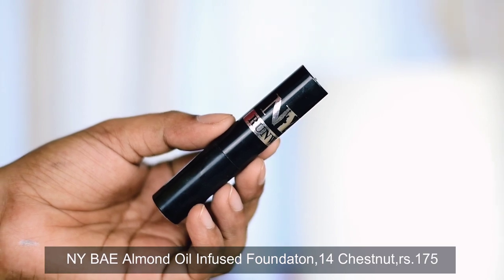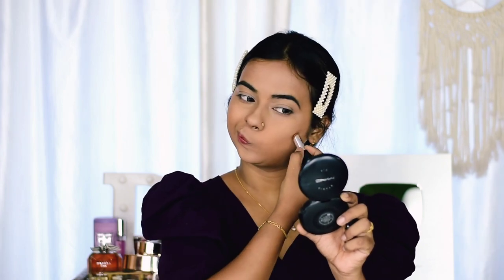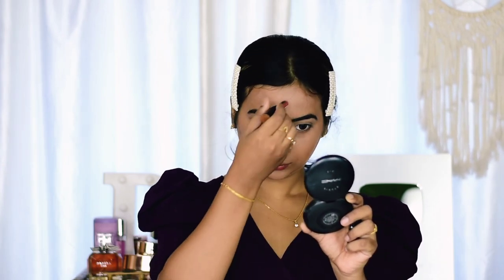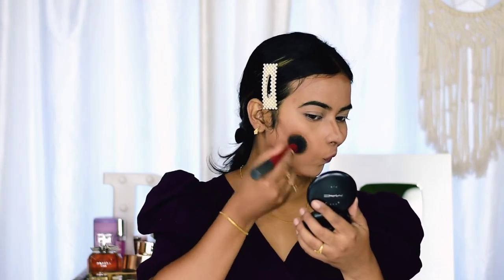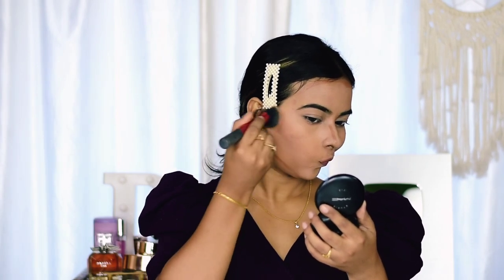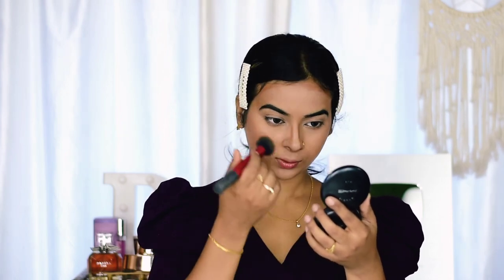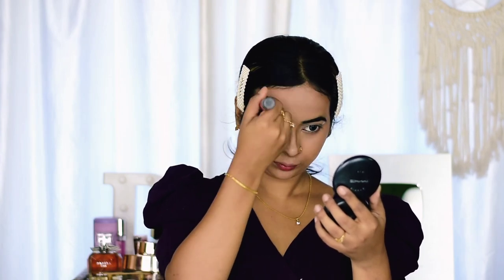For contouring I'm using NYB Almond Oil Infused Foundation in the shade 14 Chestnut. I'm applying it on my cheeks, forehead, nose, and jawline — I have a double chin so I focus there too. I'm blending it out using a foundation brush in an upward direction. When blending cream contour, always blend upward or in a back-and-forth motion on the cheeks and jawline, and blend toward the hairline on the forehead.